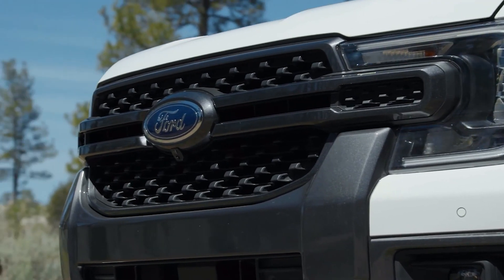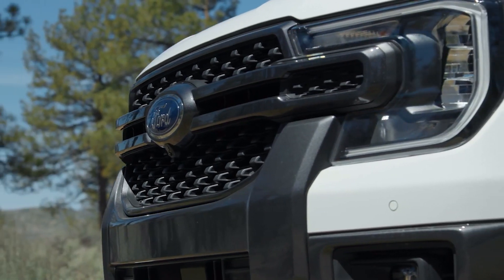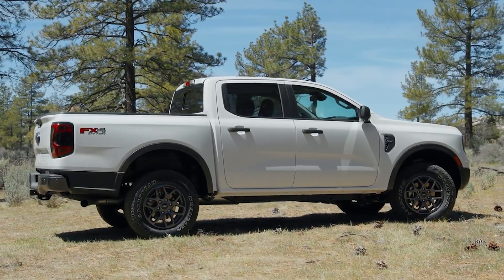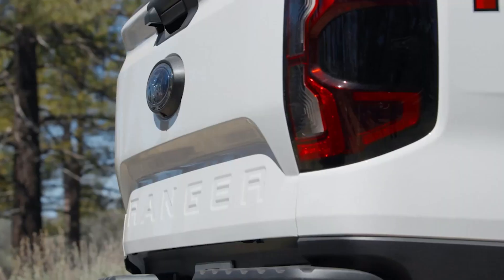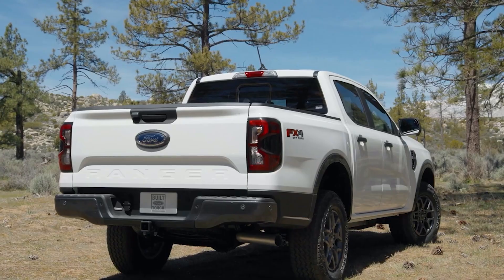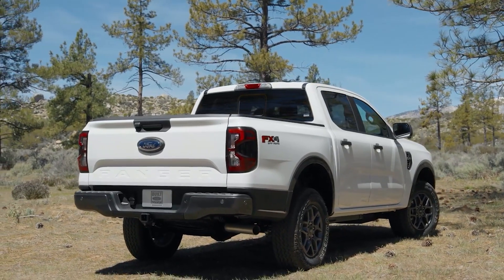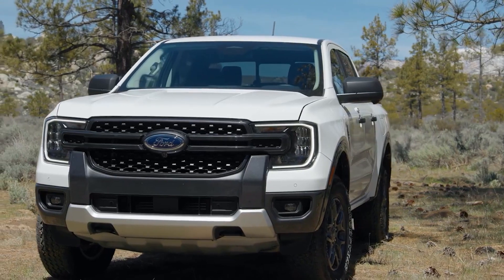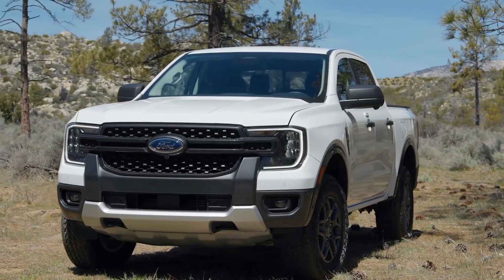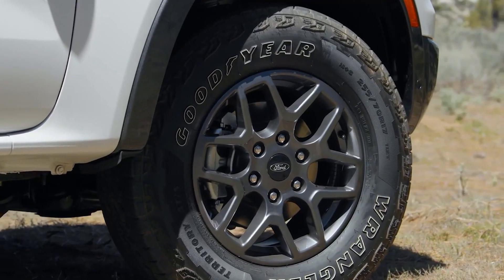This new Ranger is all about getting better from the current generation, improving the style, the interior, and the technology. For styling, the Ranger now has a closer resemblance to its F-Series cousins and has no carryover elements from the current generation — it's all new. The truck has been widened by 2 inches to give it a more muscular and planted look, the front end is boxier and more aggressive, the hood has dual power domes, and the fenders are flared over the front and rear wheels to cover the more aggressive outward stance of the tires and wheels.